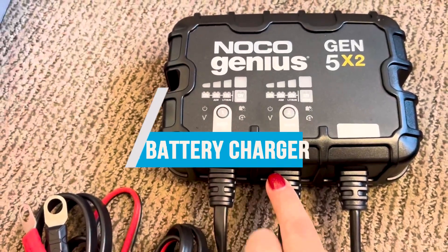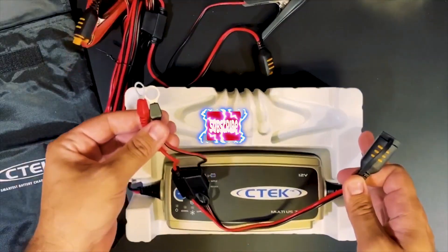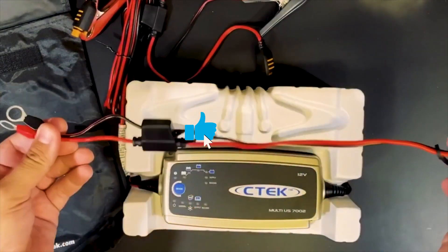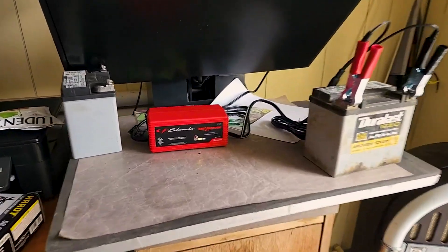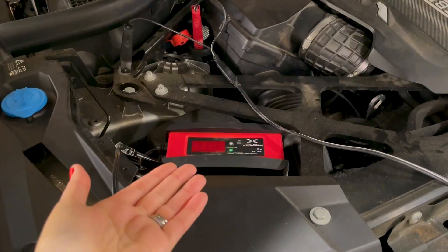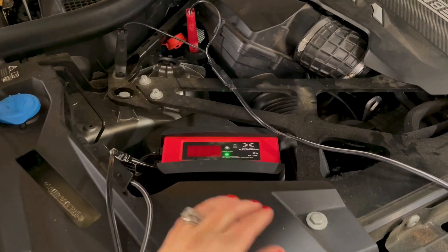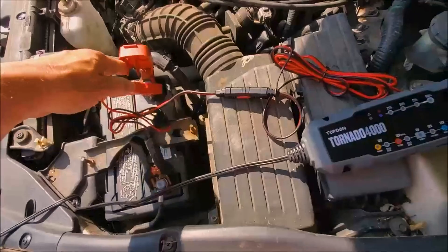In this video, we will recommend the 7 best deep cycle battery chargers. We created this list based on our personal opinion and hours of research, and we listed them based on quality, durability, price, and more, so you can easily decide which is best for you. You can find the purchase links for all products mentioned in this video down in the description below.